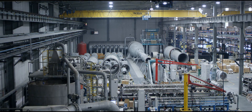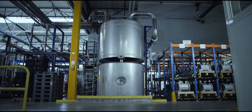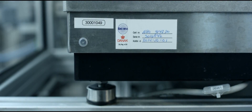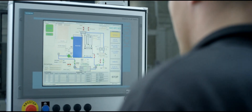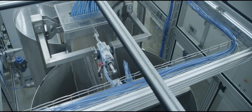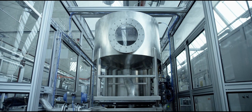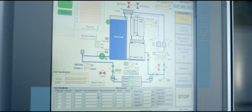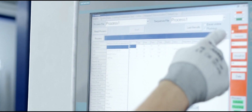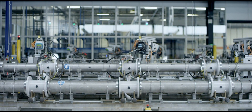Siemens calibration facilities are accredited according to global standards from international institutes like EA and ILAC. Accreditation is very important for our customers because we are like a third party — our accreditation is a recognition of our accuracy, of our technical traceability and our quality system. This means that Siemens calibration facilities fulfill the highest standards in quality, reliability and traceability, assessed by accreditation bodies on a regular basis. What it takes to have a calibration laboratory accredited is a quality management system, a knowledge of internationally recognized standards, adequate laboratory facilities, calibration equipment and skilled personnel.